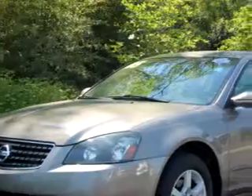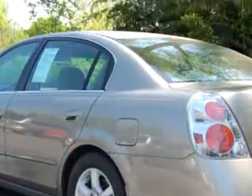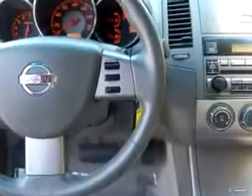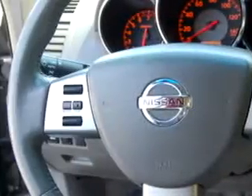Check out this beige 05 Nissan Altima with a four-cylinder engine and 91,257 miles. An impressive 29 miles to the gallon on this great car with keyless entry, driver's side airbag, passenger's front airbag, tilt, cruise, power steering, power brakes, and much more.